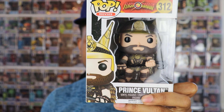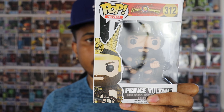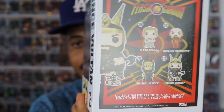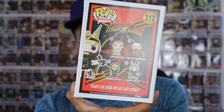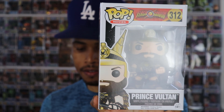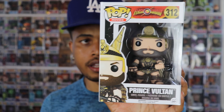Okay, so this is Prince Voltan from Flash Gordon. I've never seen Flash Gordon and I don't know much about it at all, but I know people do like this movie. I can't tell you anything about Prince Voltan, but it looks like a pretty cool pop. On the back you get the other pops in the line — Flash Gordon, Ming the Merciless, and General Clytus. This pop looks like it's from 2016, so it's probably going to be a vaulted one. I've never ever seen this pop before and didn't know this line existed.